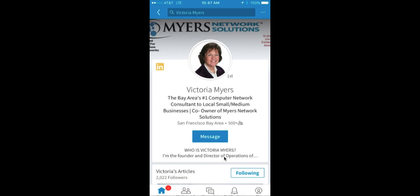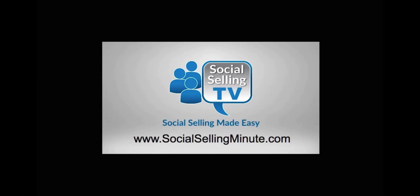Go ahead and implement those tips. As LinkedIn rolls out more updates, I'll keep you updated with more videos like this. Go to tedpodromo.com or socialsellingminute.com — we have lots of great information about how to keep your LinkedIn profile up to date and relevant. For more free training, visit socialsellingminute.com.